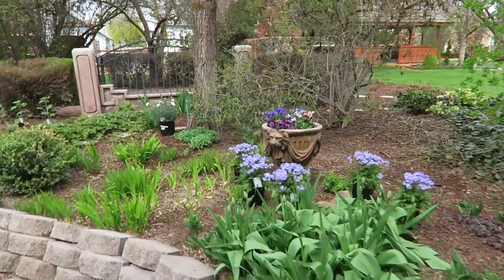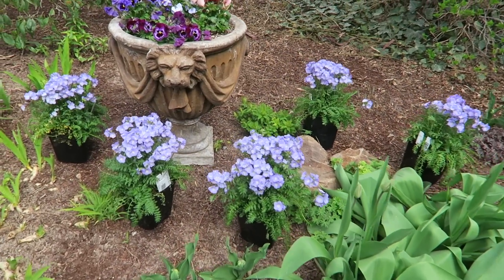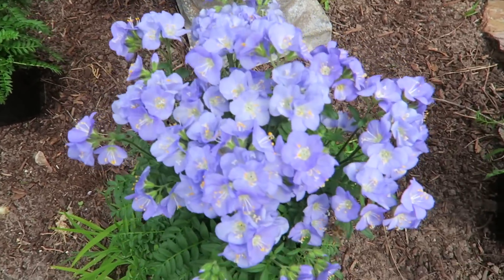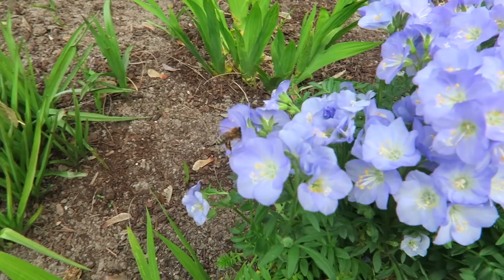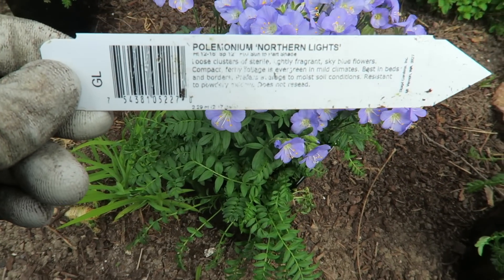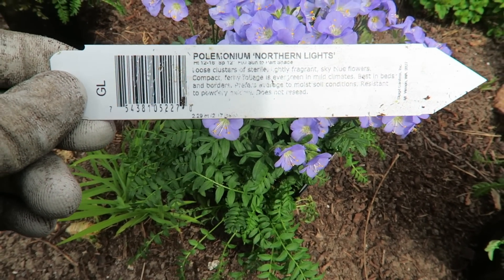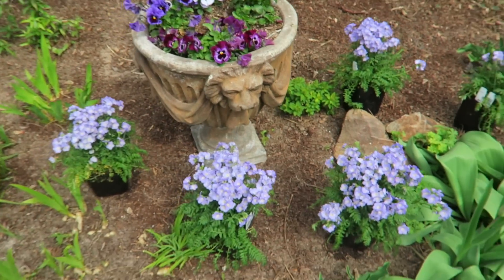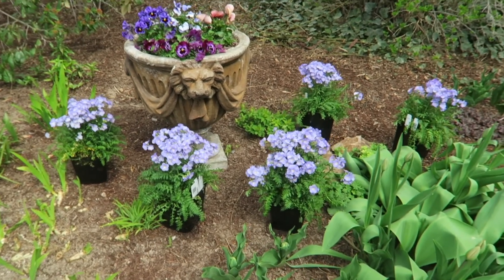Today I'm putting in these five Jacob's Ladder. Aren't those the most gorgeous things ever? Look at that light blue — oh, the bee's already on it. That's what I love to see. These are Polemonium Northern Lights. They get 12 to 18 inches tall and 12 inch spacing. So I've just clustered them around the base of this pot. I really like this pot — it's so pretty. And there's a rock in there too. I don't really know what that's doing there — I didn't put it there, but there it is.